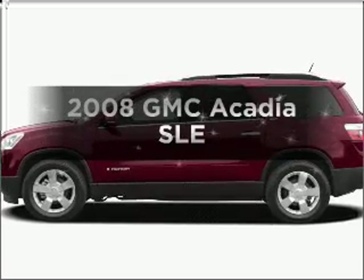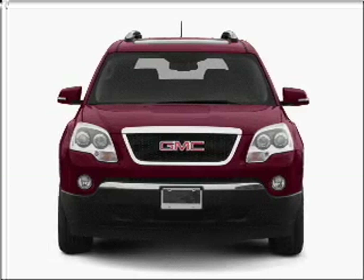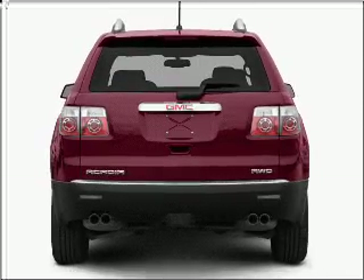Get noticed in this 2008 GMC Acadia. If you're looking for a first-rate auto, this one could be yours today. With a reliable six-cylinder engine that responds smoothly to its six-speed automatic transmission.